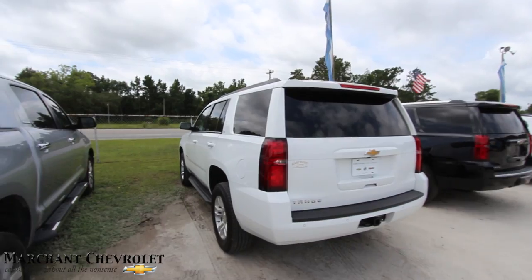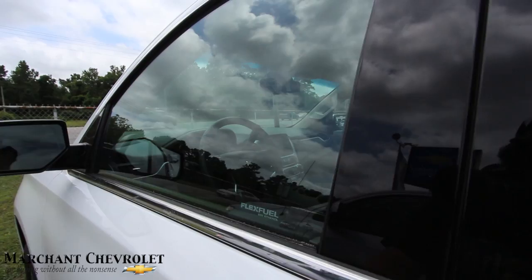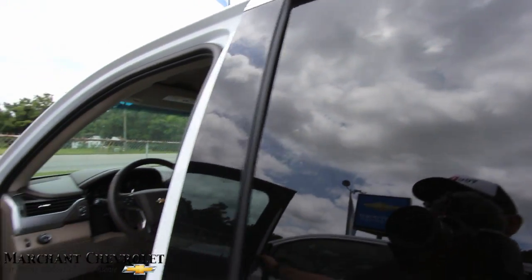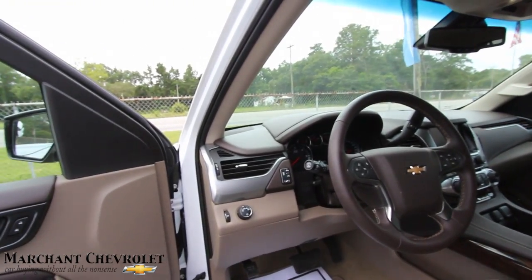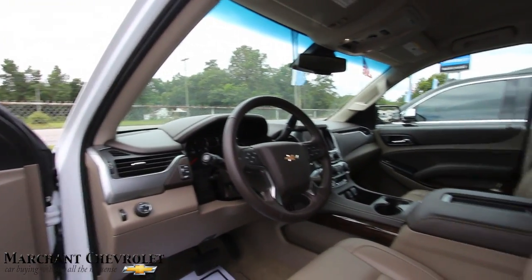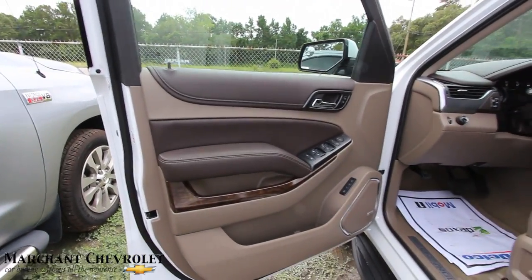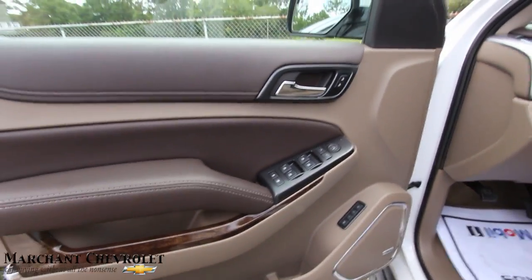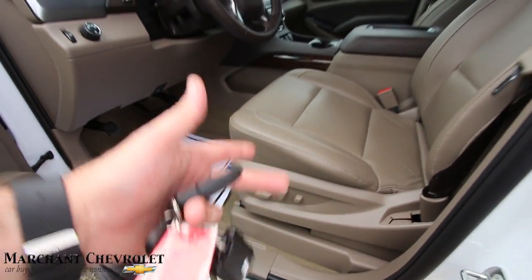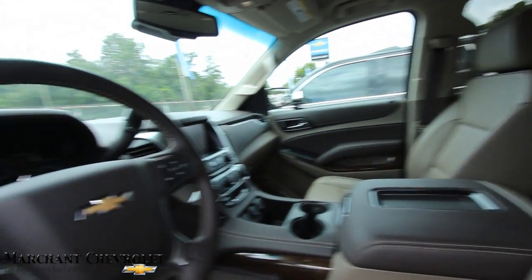It also has remote start, which is great. The body's in good shape. Looking at the window sticker — the price is $49,765 and it has 23,780 miles on it, which is about right for a Tahoe like this. It has leather of course, Bose stereo, all power options, power seats, power lumbar, leather — it's a beautiful, nice looking vehicle.